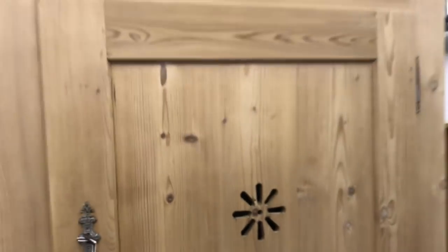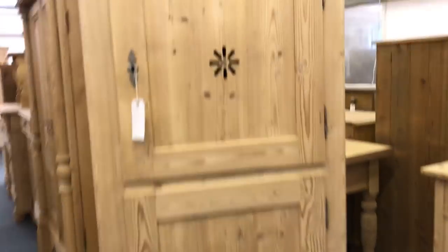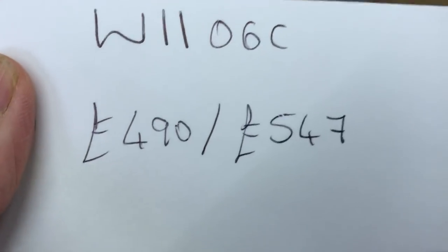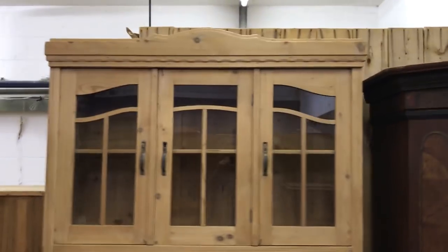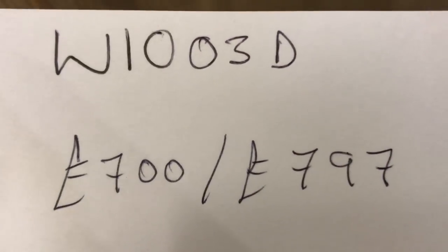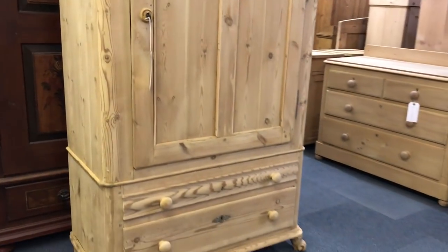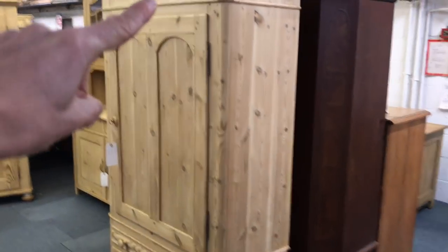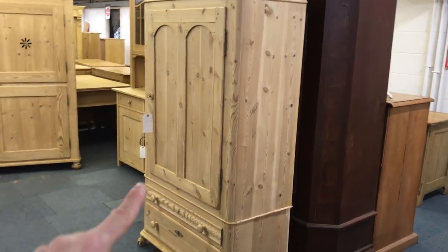Here's another storage cupboard — probably a larder cupboard, or it was originally made to be a larder cupboard with that vent in the front. Then a Danish cupboard or small wardrobe with two drawers at the bottom. This one does dismantle slightly — the top section sits on the base as two pieces, so that'll make getting it up the stairs a little bit easier.